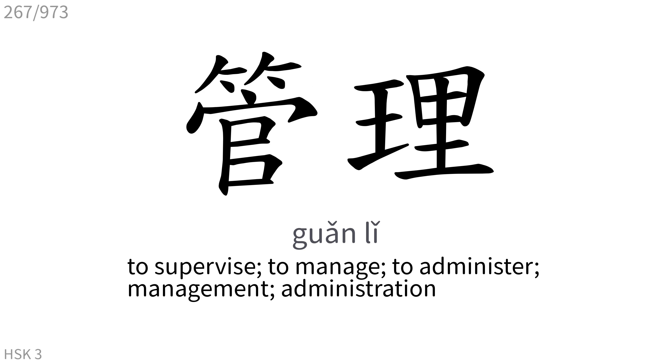管理: To supervise, to manage, to administer, management, administration.